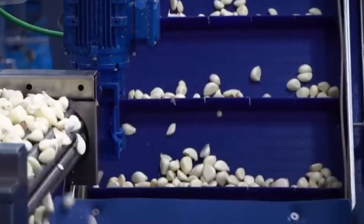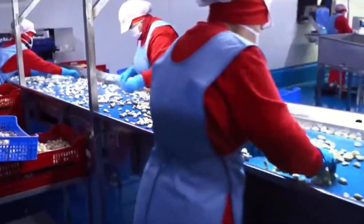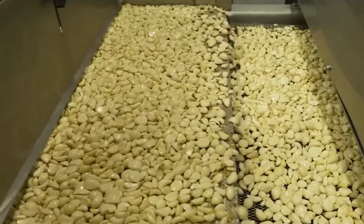Once peeled, the cloves are sorted by size using specialized chutes that direct them to specific processing lines. This automated sorting system minimizes manual handling, maintaining hygiene and efficiency throughout the process.